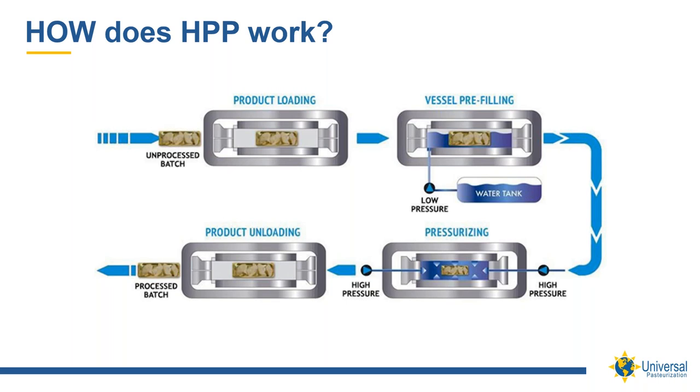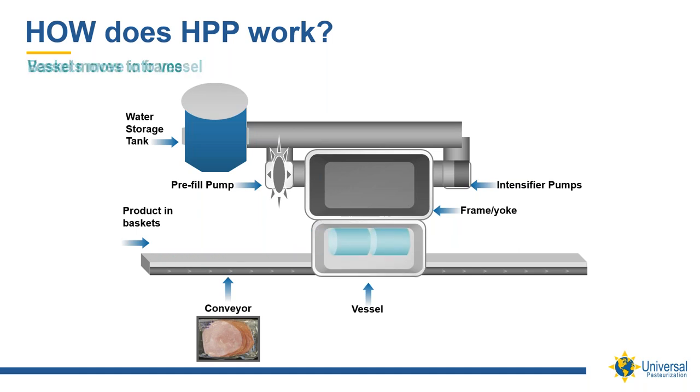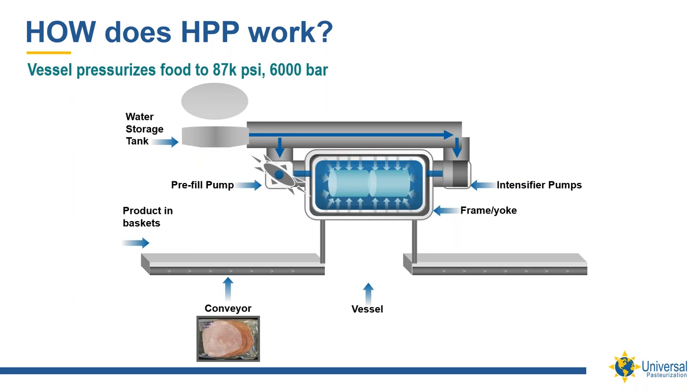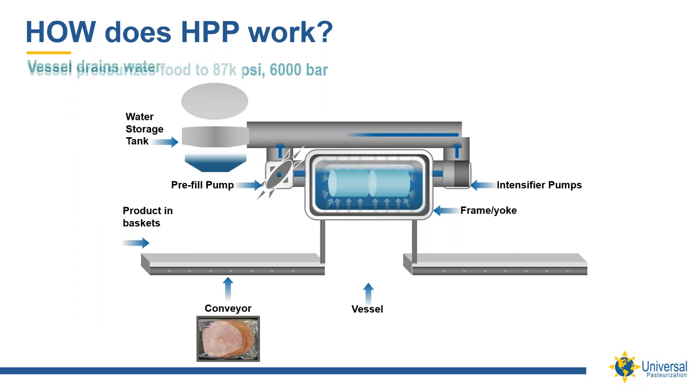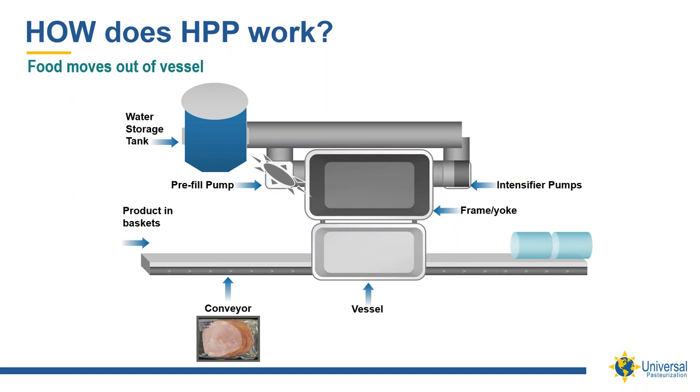Here's a schematic produced by one of the two principal equipment manufacturers. Hyperbaric shows the product loading, the pre-filling of the vessel with water, the pressurization of that water within the vessel, and then it's held for a period of time before the product is unloaded. The second animation is produced by Avure Technologies, the pioneer in HPP equipment. This shows how the product is loaded into the vessel, the vessel is loaded into the frame, water is added, the pumps build that pressure, it's held for a period of time, then the pressure is released and the product exits the frame and goes on down to pack-off.